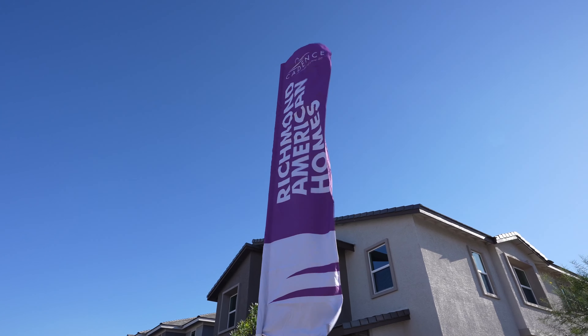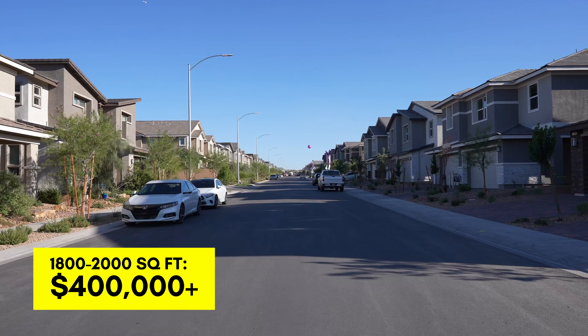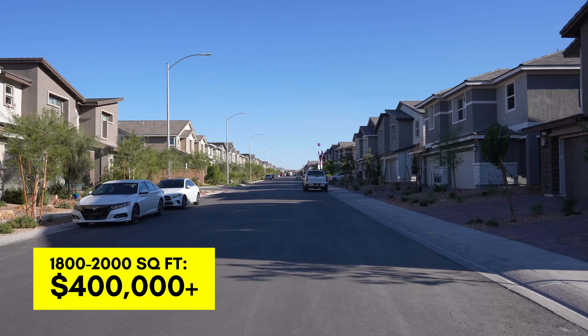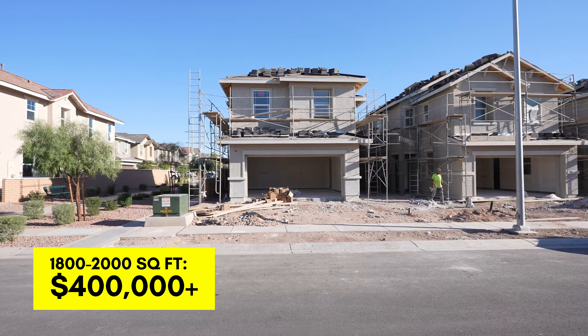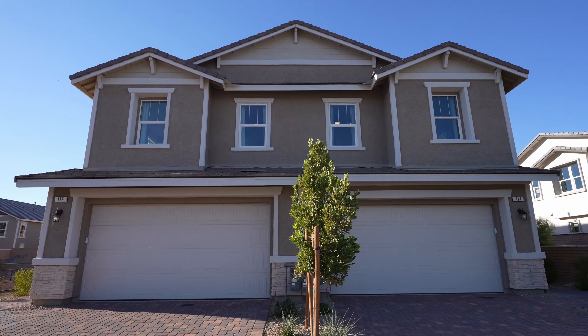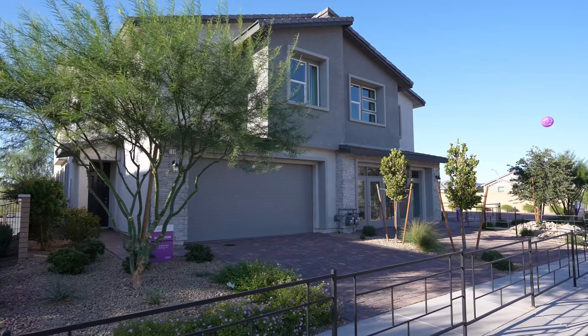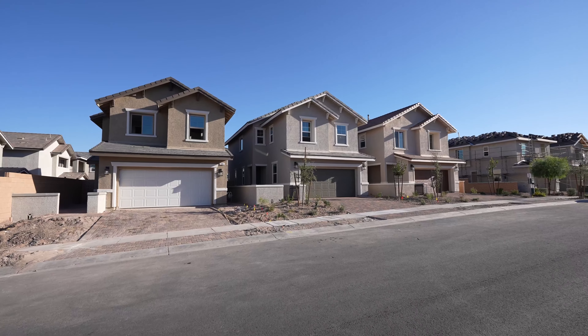We are at Richmond American at the Belconto community. This product starts at $400,000 up to around $460,000, with 1,800 to 2,000 square feet. What I like about this is it's a townhouse with just two units, so you only have one neighbor. That means you have a lot of natural light, side windows, a driveway, and garages in the front — it really gives you that single-family home feel. I just sold one yesterday.